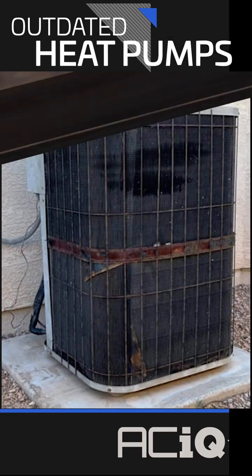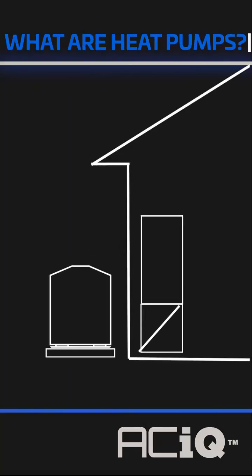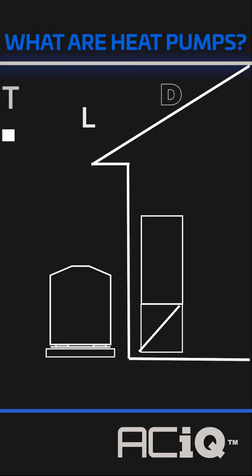Until now, heat pump systems had a couple of limitations before this gizmo showed up. But what are heat pumps? Heat pumps are all-electric two-piece systems — air handler inside, condenser outside — that cover both heating and cooling. The outside condenser acts as both an AC unit and a heating source, based on outside temperatures, while the air handler moves air across the house.